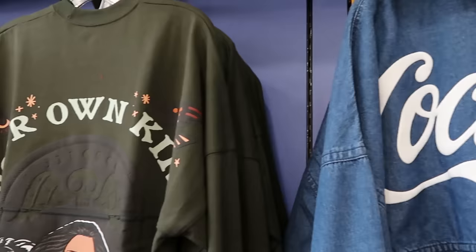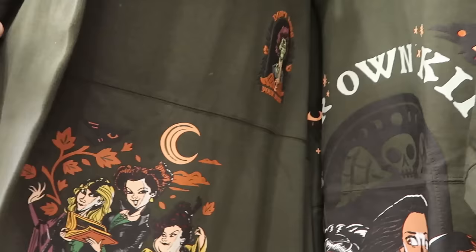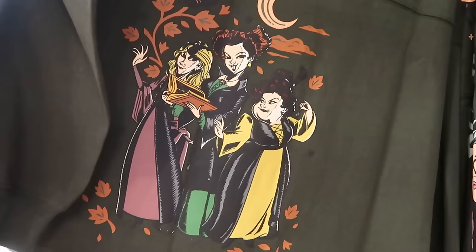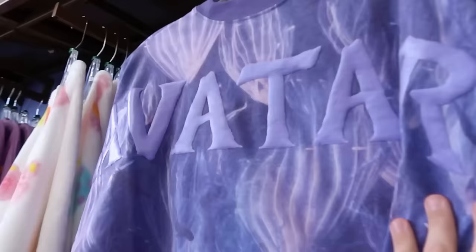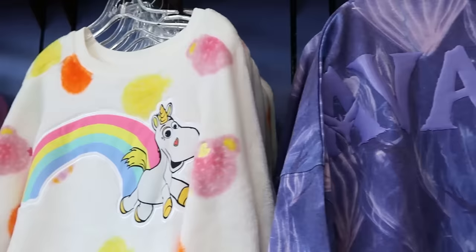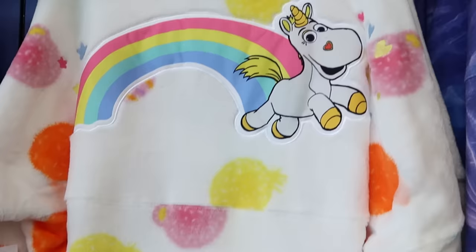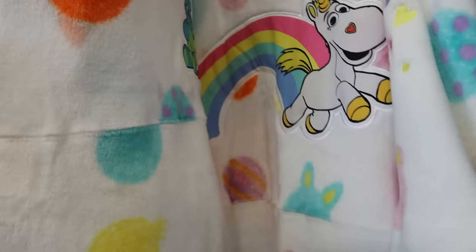There's a fun Hocus Pocus spirit jersey that says 'Be Your Own Kind of Magic' with a huge graphic and all three Sanderson Sisters for $30. An Avatar spirit jersey with raised lettering and bio-luminescence is $30 from $85. A very fuzzy Pixar spirit jersey featuring all Pixar characters with an embroidered unicorn, the Red Panda from Turning Red, Ducky and Bunny — originally $85, now $35.